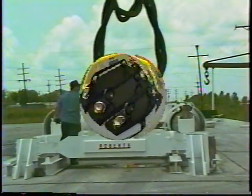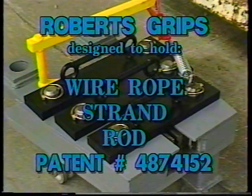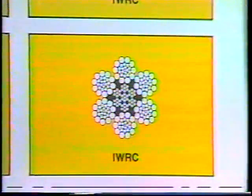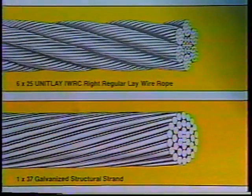The Roberts grip is designed to hold wire rope, strand, rod, or any round material without damage or slippage. The grip holds equally well on wire rope with fiber core, steel core, lang lay, right regular lay, strand, guy wire, or any other construction.